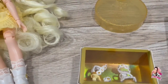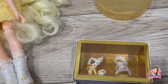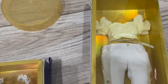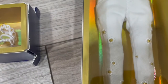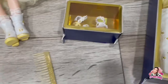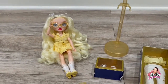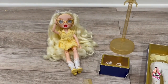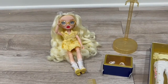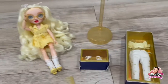We also have her stand, and her shoes for her second outfit, which we'll be trying on any minute now. Her second outfit is super cute! And her comb of course — in the last doll I actually ended up throwing away the comb because I never got it. So yeah, I'm going to get her dressed into outfit number two.